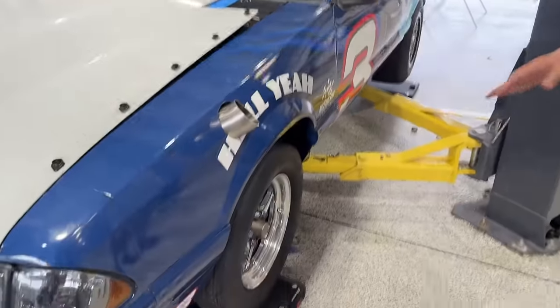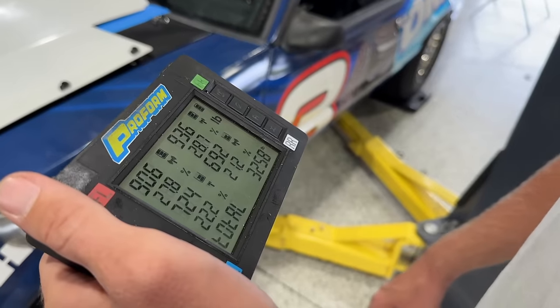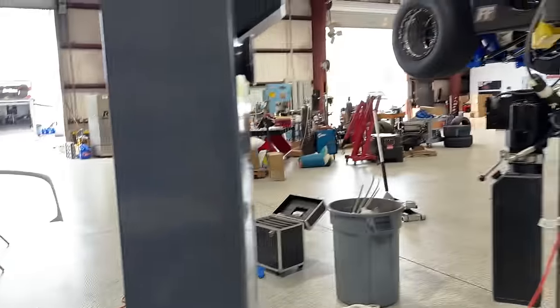Bring her down. Moment of truth. We already added weight in the back, but just the Godzilla to Coyote swap, we probably lost a lot. We're dialed — 3260! He weighed it and went and bought a bunch of metal and put it on, and we're 10 pounds over. You're 56.6% nose weight. It was like 58 before. So we're dialed. On the dyno we go. Big flurry on her way to the dyno!